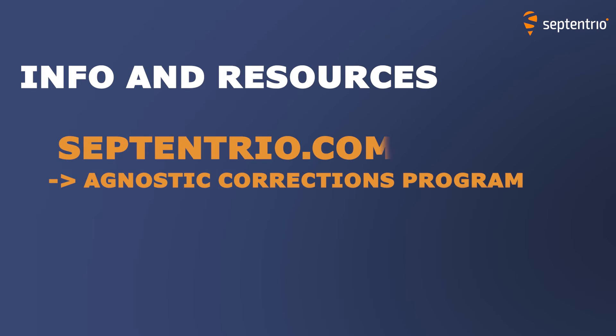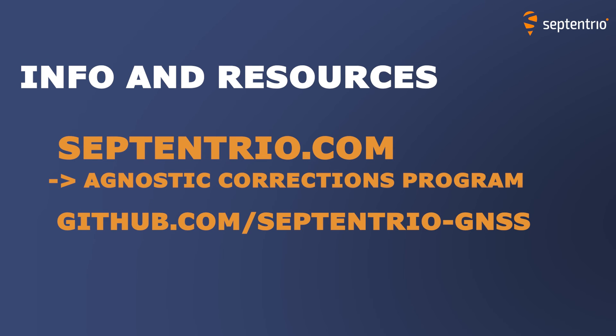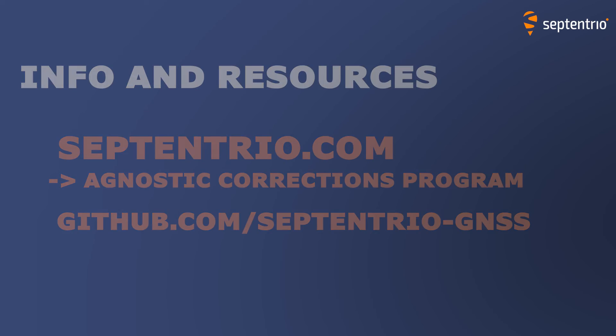For more information on GNSS correction services, visit septentrio.com. Follow the link below to learn more about our partners. To read the documentation, follow the link to GitHub to learn about our receivers and correction services and how they work together. Thank you for watching!